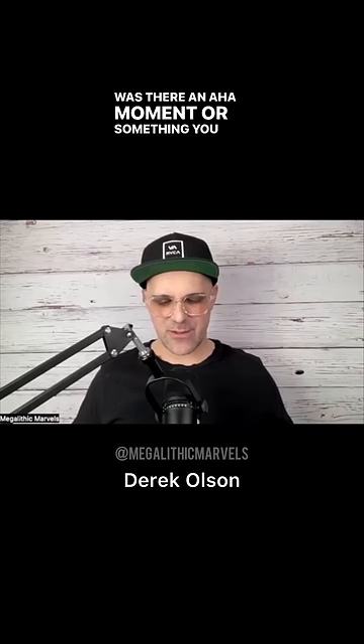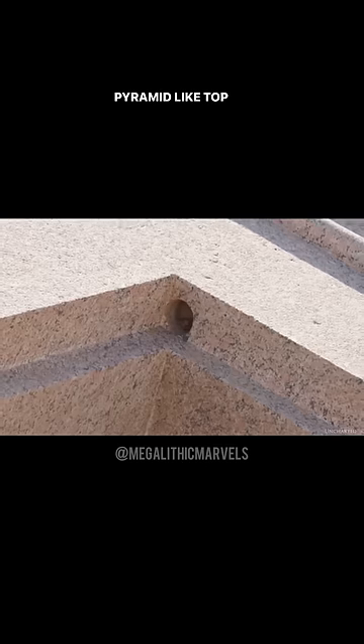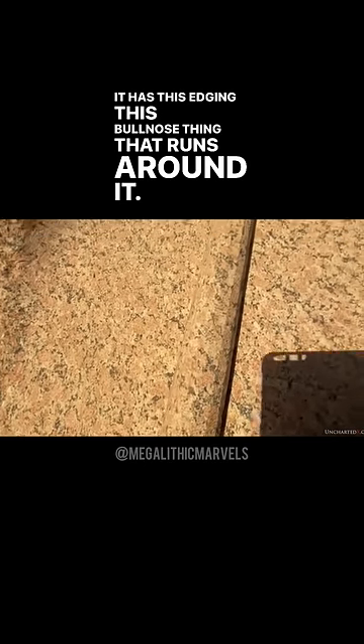Was there an aha moment or something you saw this time that you never saw before? There's that box on Elephantine Island — it's got a pyramid-like top, it's got tube drills in it, it's this giant single piece granite box. It has this edging, this cornice, this bullnose thing that runs around it.